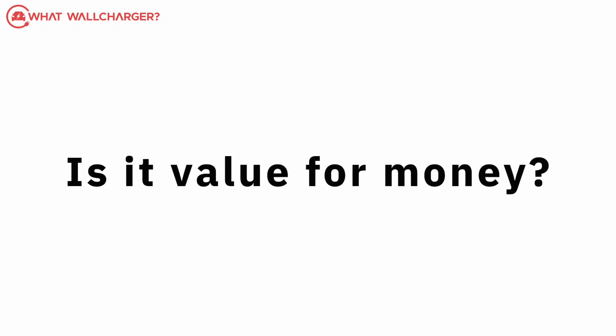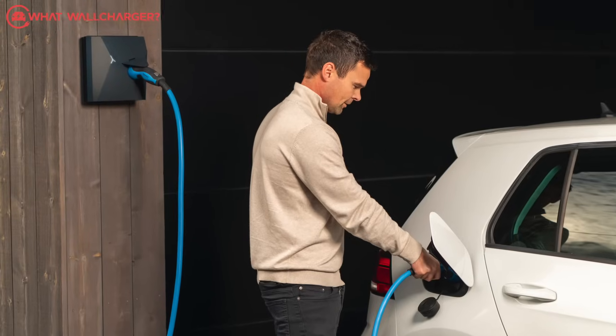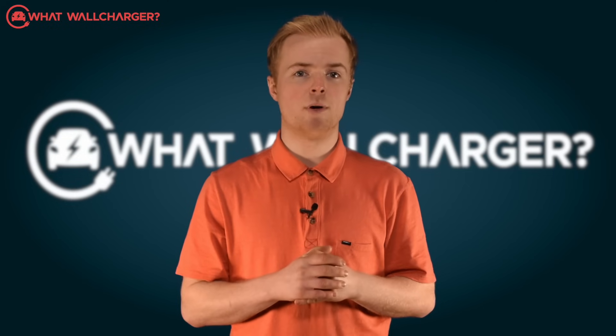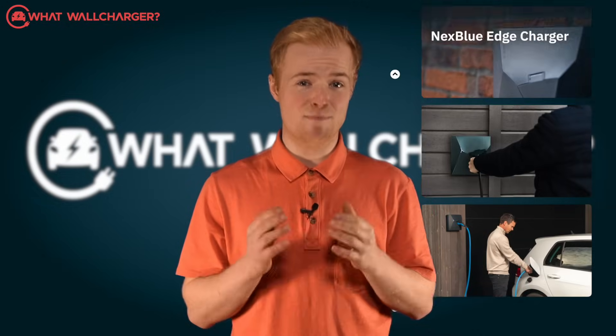Is it value for money? It's very competitive. The Edge is one of the cheapest chargers on the market. Do not assume that because it is affordable the quality isn't there, because it is. Build quality is strong and the range of functionality is impressive.